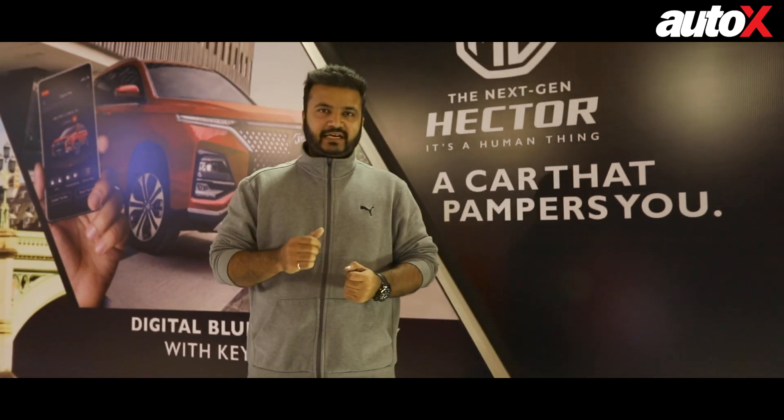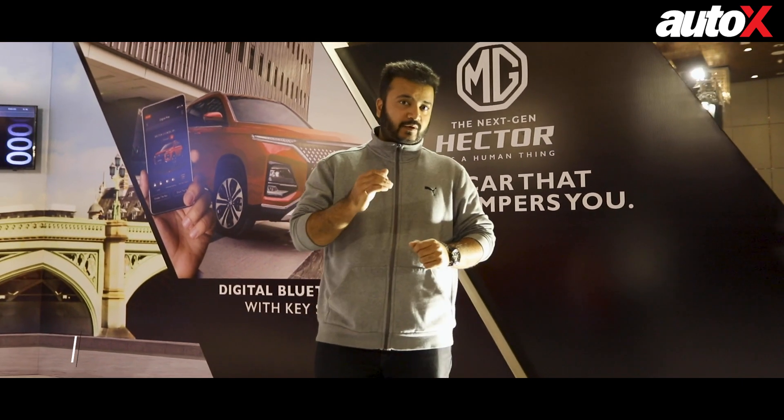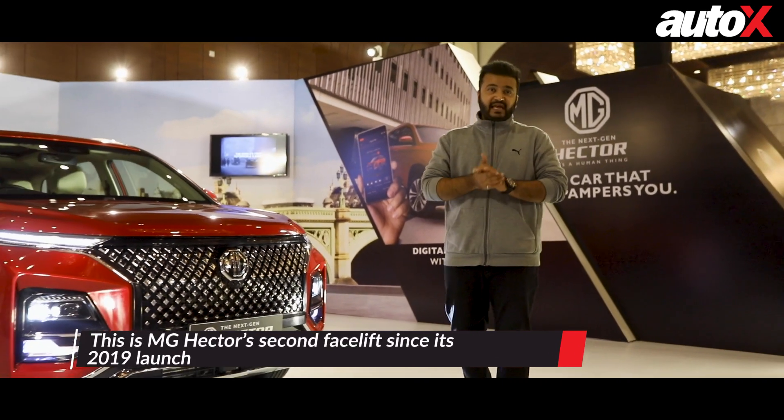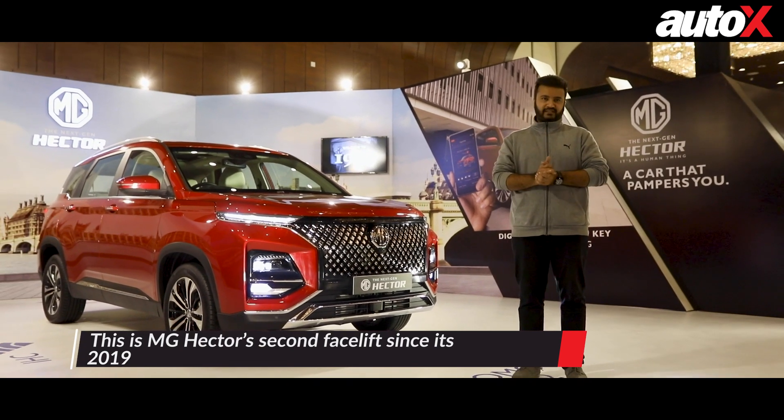The MG Hector was launched in India in 2019. In 2021, it got its first facelift. And as we've entered 2023, MG's debut product is all set to get its next facelift.